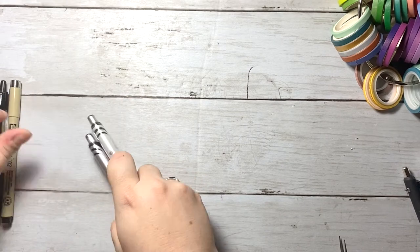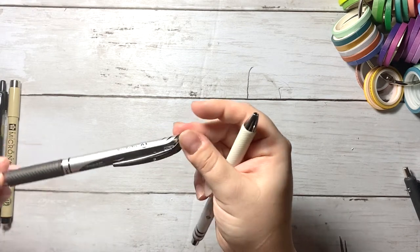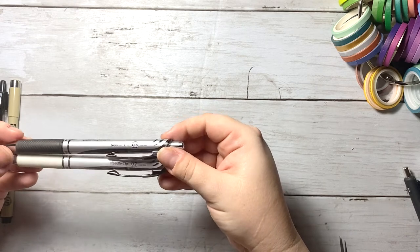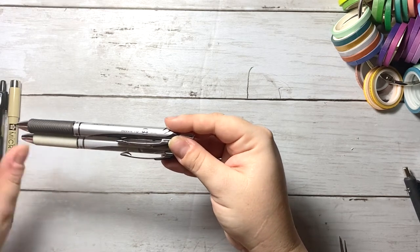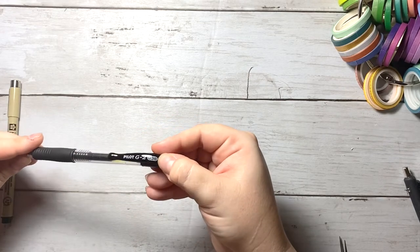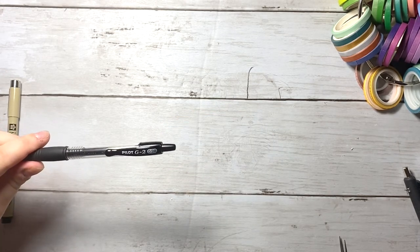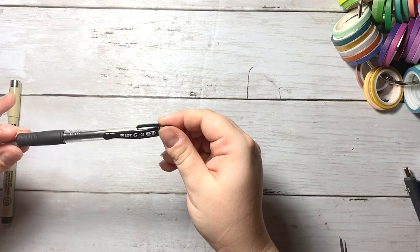I also have my Pentel EnerGels. I love the needle tip 0.3 — I think my handwriting is a lot better with a thinner tip — but I also really like the 0.7, so I have both sizes and alternate depending on the week. I haven't had any issues with skipping, and they're really easy to find refills for so you don't have to buy more pens. The next pen is the Pilot G2 0.38 — again, really like this pen, no issues with skipping. These are very versatile and easy to find at Target or online.